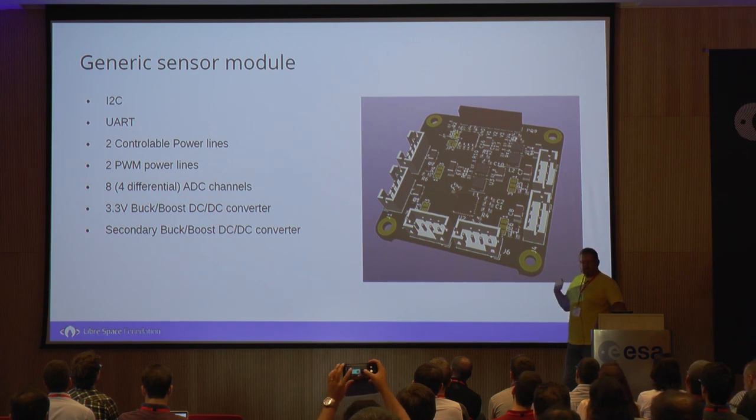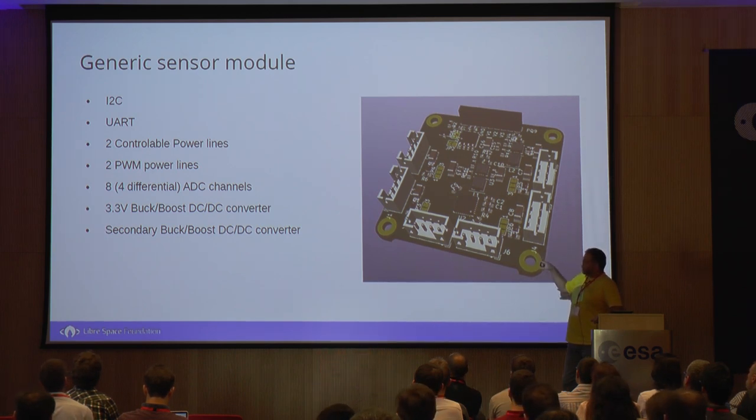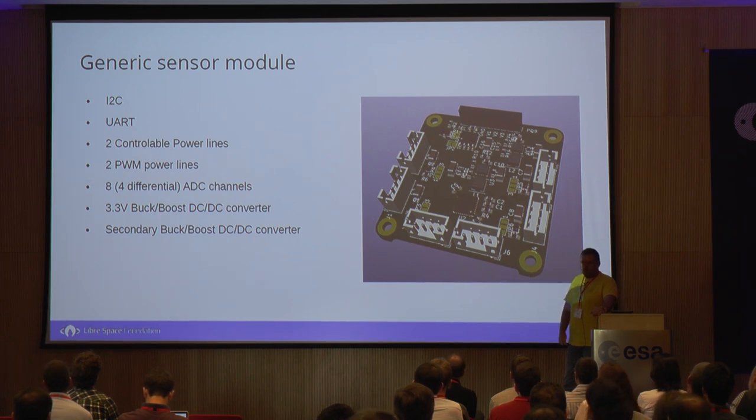The next thing we're currently building is a generic sensor module — just an MCU with connectors for I2C, UART, and four ADC converters, which you can use either as differential ADC or two standard ADC lines. You can power them on or off, and two of them also have PWM, so you can control voltage or do things PWM can do. The concept is that you may have a science module and you do not want to build into it the logic to integrate it with the rest of the systems — so it's like a generic board that attaches beneath it.